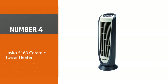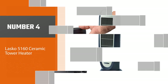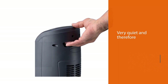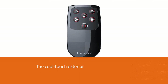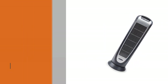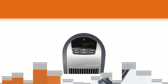Number four: Lasco 5160 ceramic tower heater. With an adjustable programmable thermostat and an oscillating design, this model is made to create even heat distribution throughout a room. It has a cool-touch exterior and 1500 watts of power. It is a great model for people with children or pets as it is cool to touch and can take a knock. It heats rooms quickly but isn't always the most accurate.